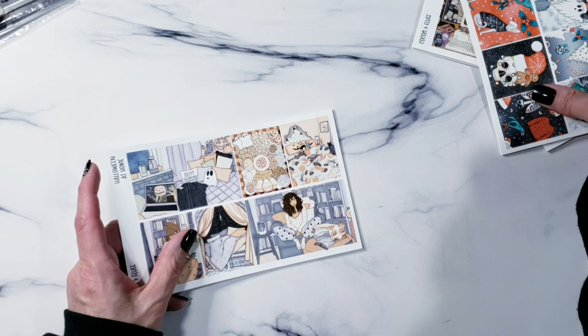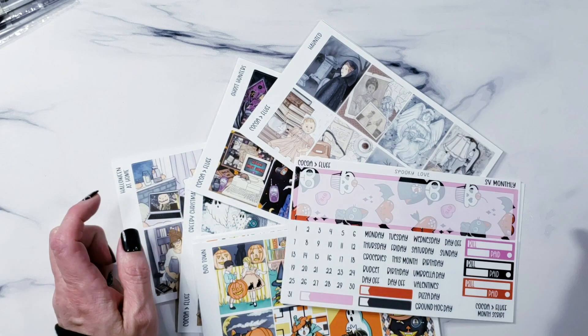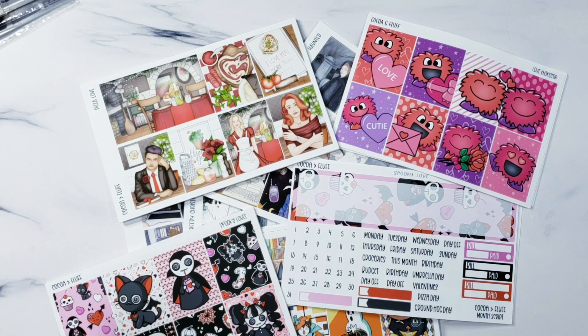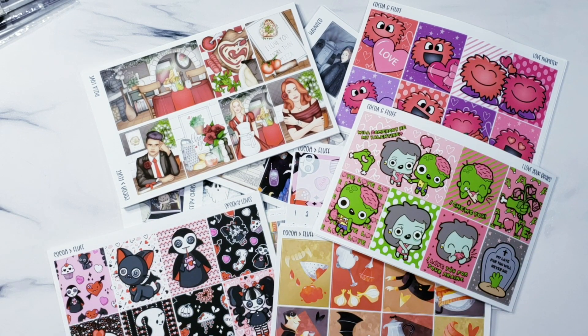So that, my friends, is everything coming out for Cocoa and Fluff before the month of January. I will leave everything linked down below so you can find all of the shops, my shop, the Tiny Little Tulip shop, the Facebook groups, the TPC Facebook group — everything you need. Thank you so much for hanging out and checking this out! I hope to see you during the sale, and I hope you're having a fantastic 2023. Actually, by the time you see this it won't be 2023 yet — so happy new year, stay safe, and I will see you again in January. Bye!